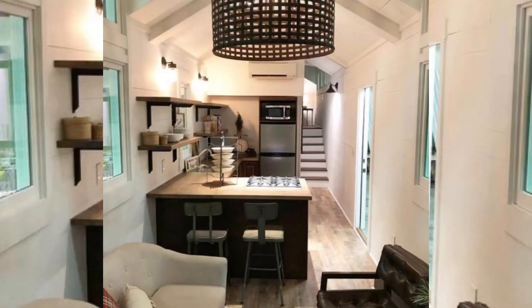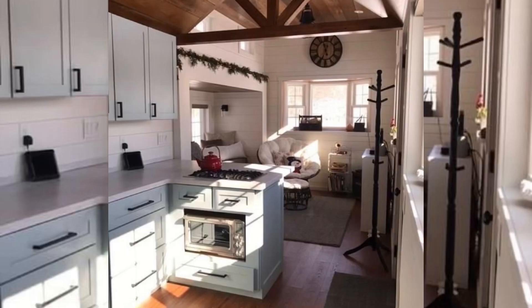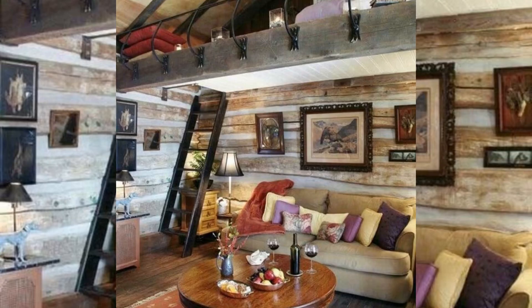And if you aren't careful with how you design and decorate the space, this small footprint can really show. To help give your small space a big makeover, or to give you inspiration for your future tiny home, I have gathered 30 tiny homes interior design ideas for you in this video.